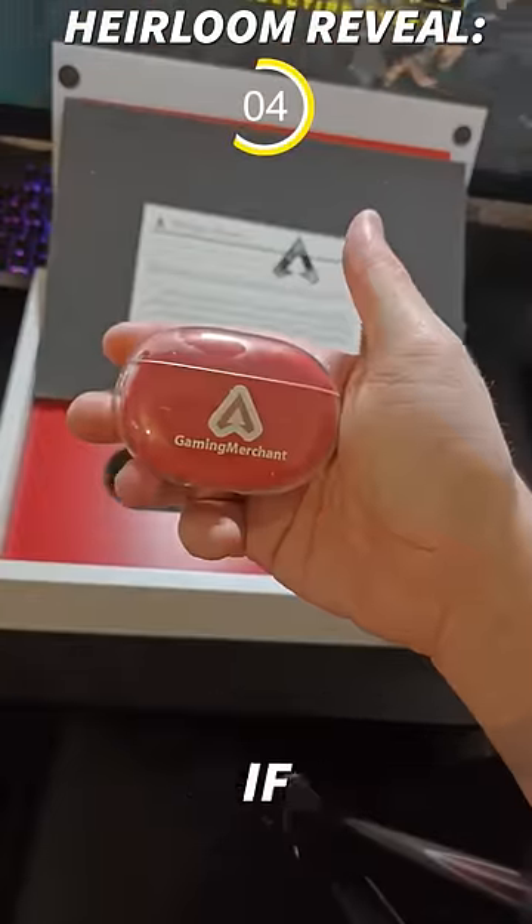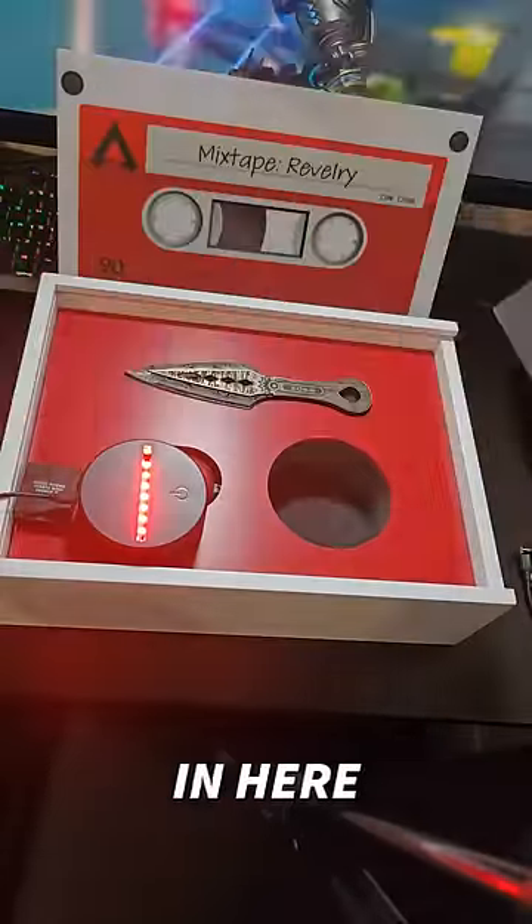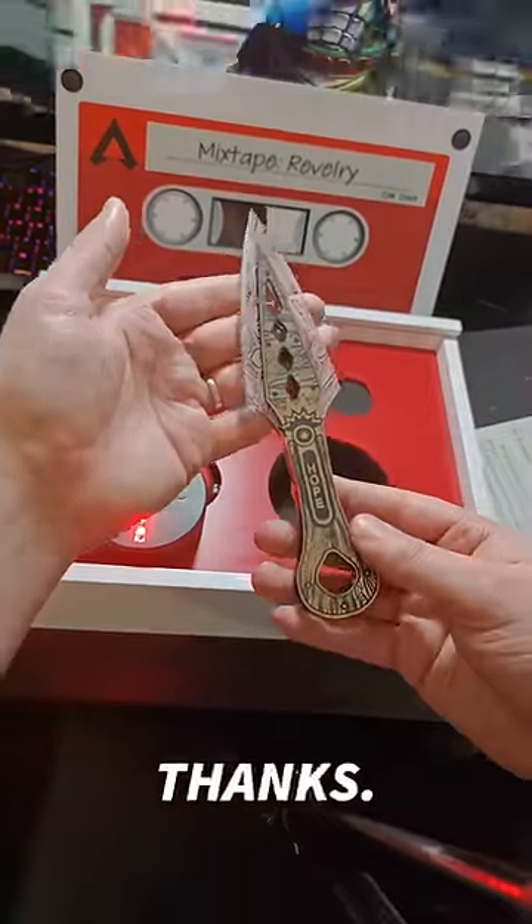But that's not the coolest thing. If we take a little look further, we'll actually see there's a literal heirloom in here. Wraith's new recoloured kunai is in here, and it lights up too. Thanks, Respawn.